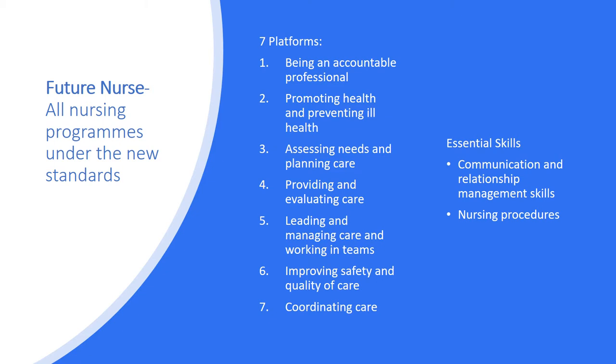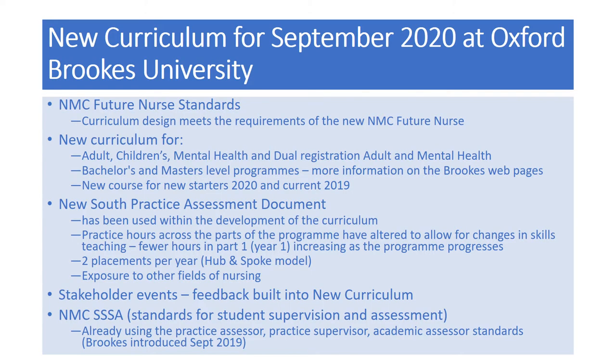The nursing procedures are extensive and have increased in breadth and depth. The new curriculum for September 2020 at Oxford Brookes University has been designed to meet the requirements for adult, children, mental health, and dual registration programs. These are delivered at bachelor's and master's levels. This is a new course for new starters in 2020. Students on the 2019 course may continue under the 2010 standards, but increased skills and proficiencies matching the Future Nurse Standards have been introduced for them.